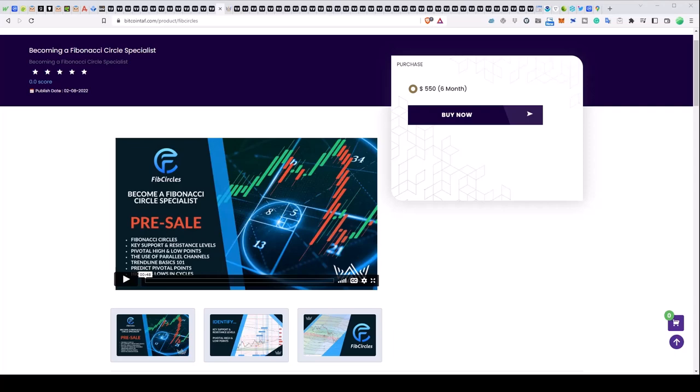Come over to bitcointeff.com, grab a membership on MTT, see what charts are going to outperform, become a fib circle specialist. We'll see you in the next couple of days for another market update. Stay in touch, keep well everyone, have a good week.